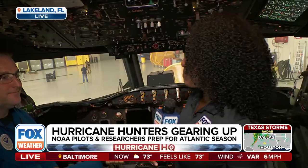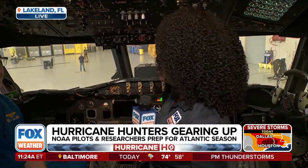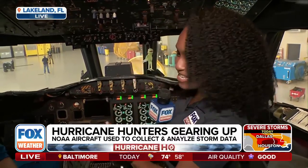Thank you for what you do. This plane — you guys have been using it since the mid-'70s, and I'm hearing you guys are working on a new fleet, so we'll talk about that more later in our show. Thank you again for sharing all of this information. I can't imagine trying to learn all of these buttons and switches, but it's all for a very good reason as we head into this hurricane season.